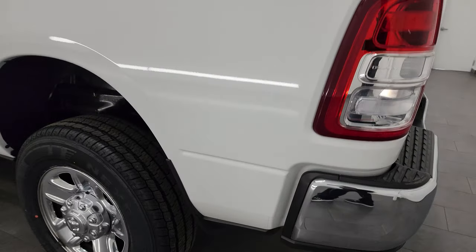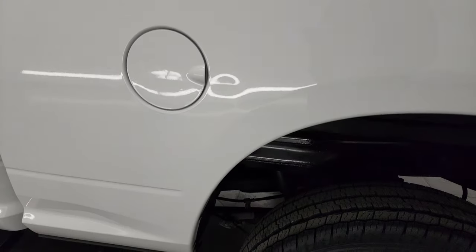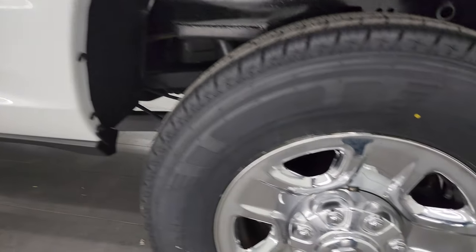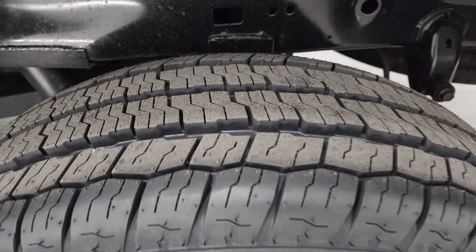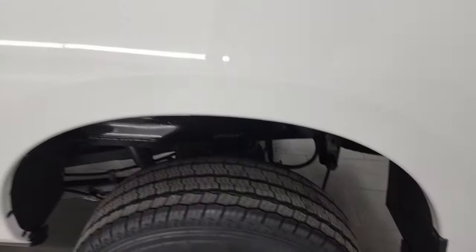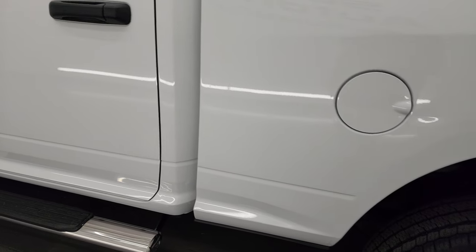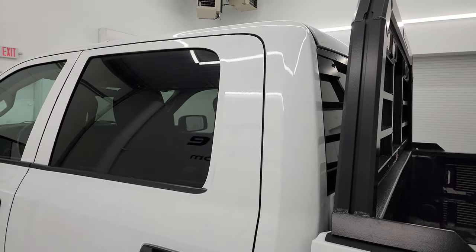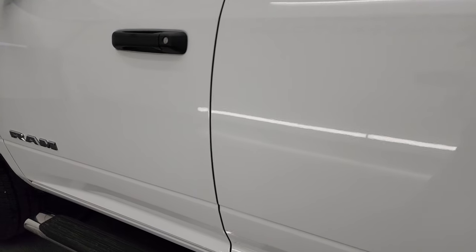Coming around the driver's side, the box is in really nice shape. The back wheel is in excellent condition as well and that back tire is brand new too. The only thing I saw on this truck was just a couple little dings right there by the fuel door — nothing too bad. These are used vehicles so we want to make sure that you know exactly what you're getting.